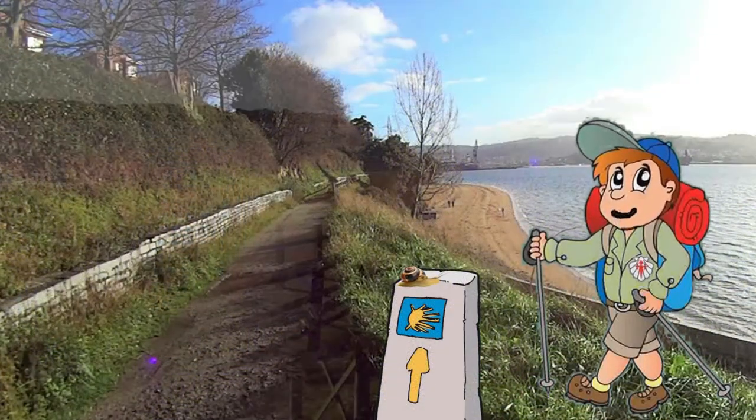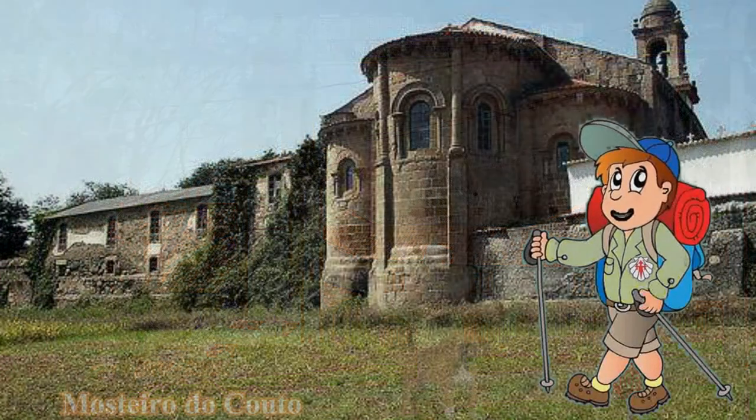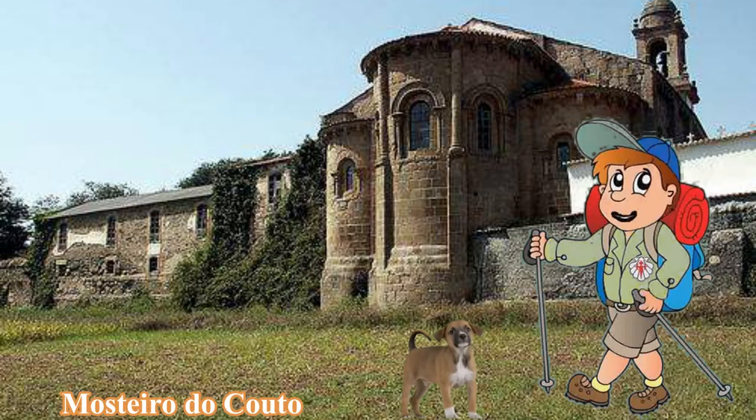A verdade é que o día estaba moi bo, e o camiño fixoseme tan fácil que axiña cheguei ata o lugar de Ocou. Aquí fixen outra paradinha para visitar o mosteiro de San Martiño de Xuvia, tamén coñecido como Mosteiro do Couto, e ver a igrexa románica de tres naves da primeira metade do século XII.